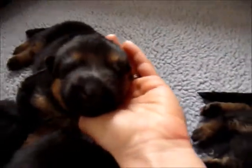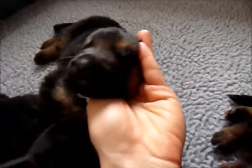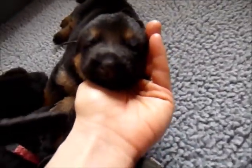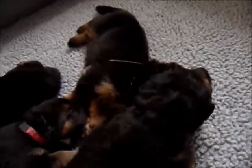Now over here, this is black-collared boy. So here is black. And you can see they're nearly walking — they're wobbling around.